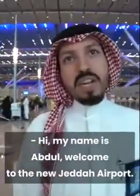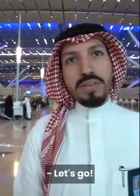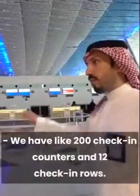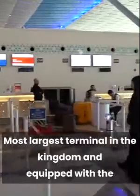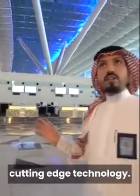My name is Abdullah, welcome to the new Jeddah Airport. Let's go for a tour. We have about 200 check-in counters and 12 check-in rows. This is the most largest terminal in the kingdom, equipped with cutting-edge technology.